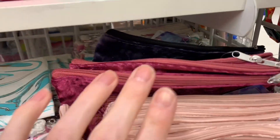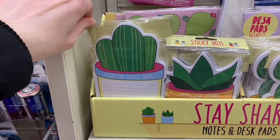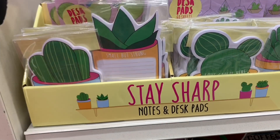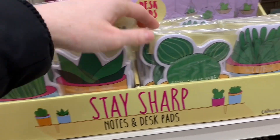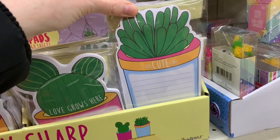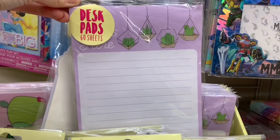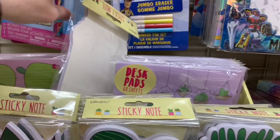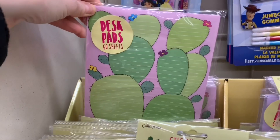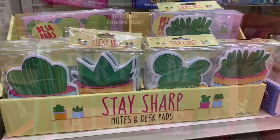I kind of wish that the swirly colored ones had a few more color options than just the two. I found a new Stay Sharp Sticky Notes set — these were adorable, all little cacti. There were four different miniature ones here with little sayings on them: 'Love Grows Here.' Then there were two big desk pads — look how amazing those are. And then there was this one — I haven't seen a stationary set like this, like a whole set, for quite a while at my Dollar Tree, so I was excited.